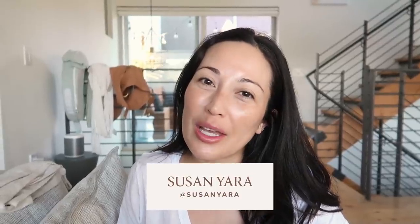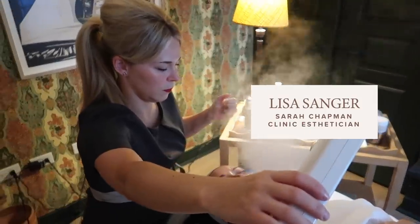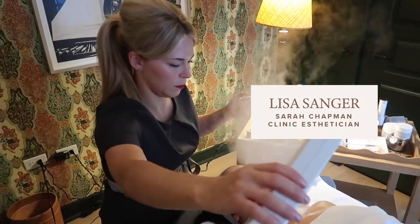Hi guys, you're about to see me get a facial with Lisa Sanger. She is one of the estheticians at Sarah Chapman Clinic in London.